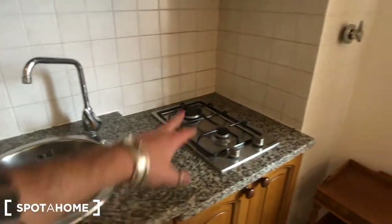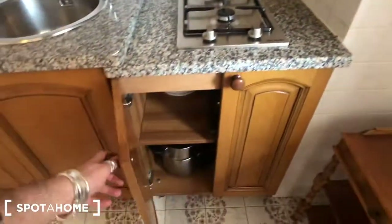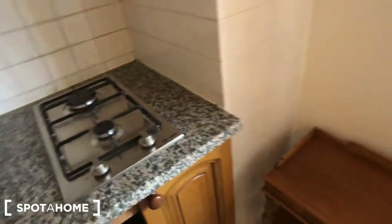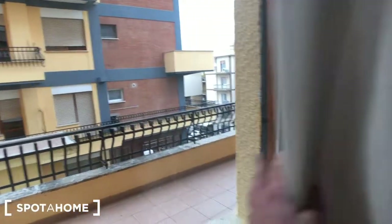A sink, a trash can down here, two cookers right there, some containers and pots down here. That's a nice piece of furniture here. A table with four chairs, and a window that goes to the balcony.